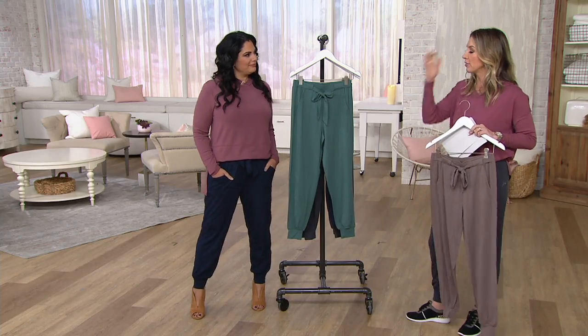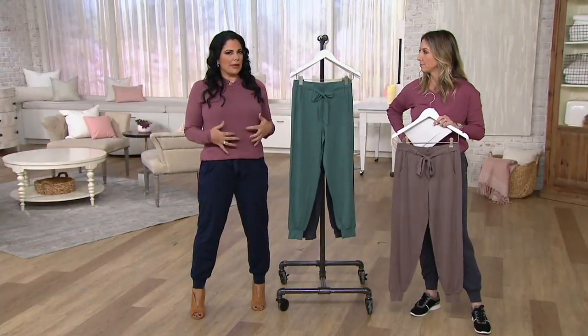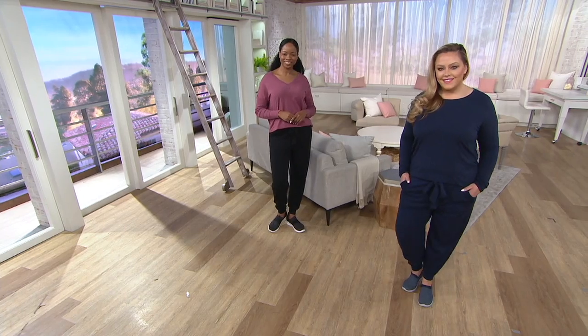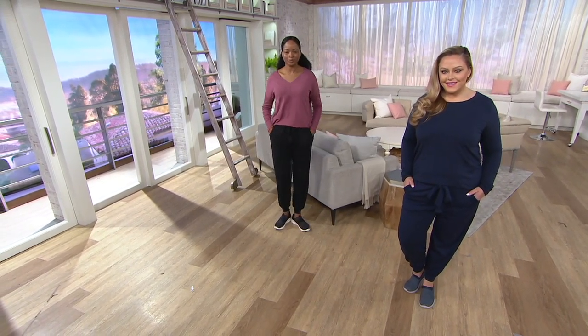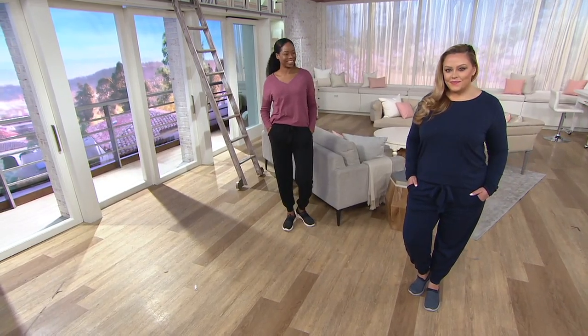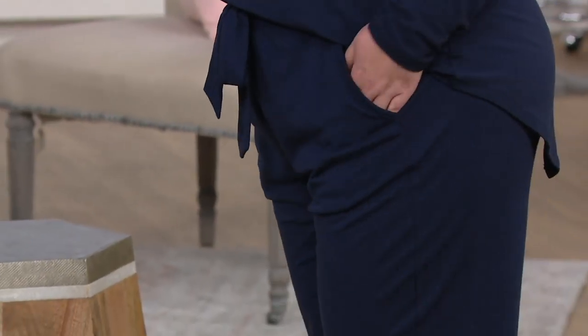I love when you style this with just a t-shirt and a jean jacket — it's my favorite way to wear it. Come summertime, get that tank top — maybe a white tank top — and throw a denim jacket over it with these pants. People will think you have the coolest style and you feel like you're cheating. You're like, but it's so easy and so comfy.